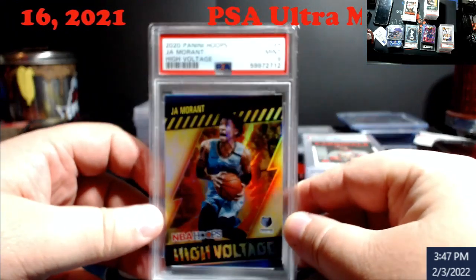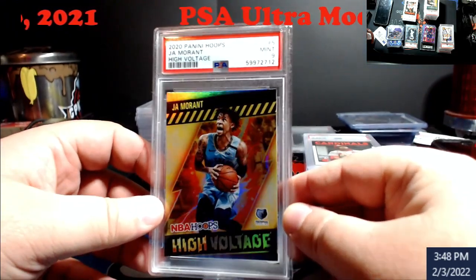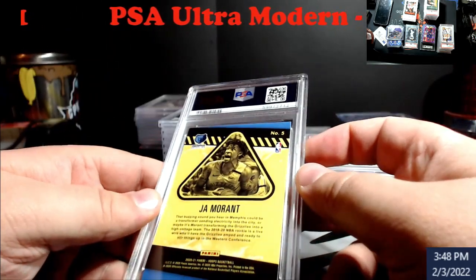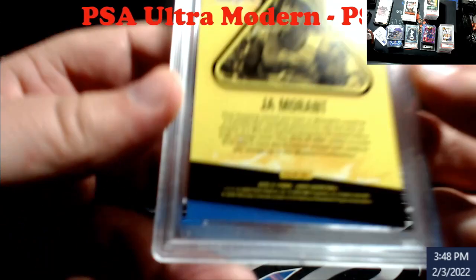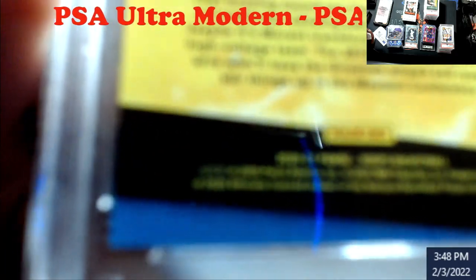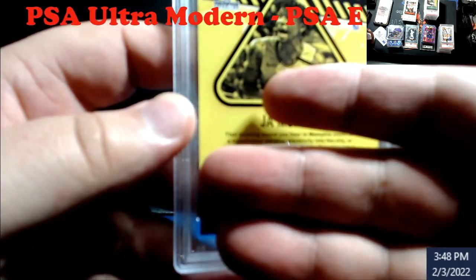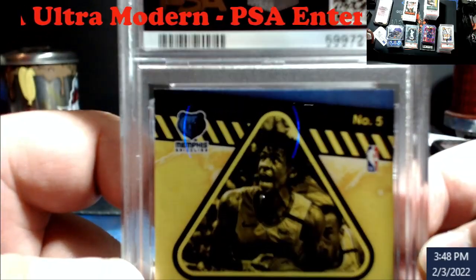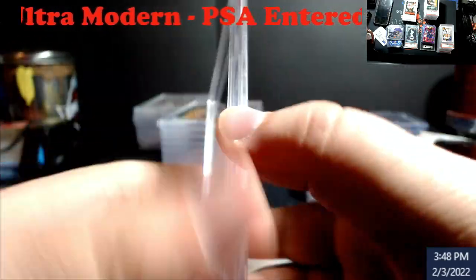Really cool card from Hoops — the High Voltage Morant, nine. One of those you were hoping would be a ten. I have a lot of stuff marked on sheets when I look at it because I was testing how much I could get away with. Came back nine.